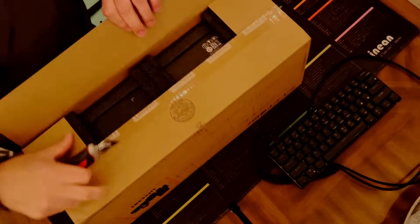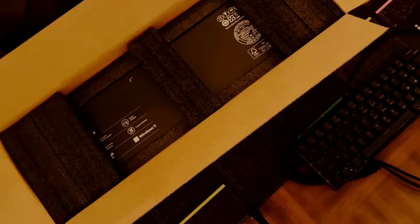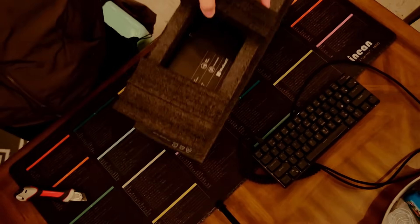Let's talk some Lenovo Legion Go. I received the unit on a Thursday night, and I didn't have a lot of time to play with it that night, so I waited until the next day.